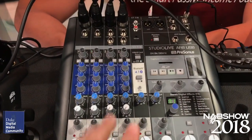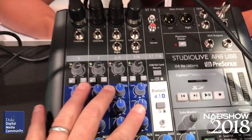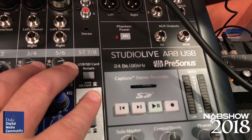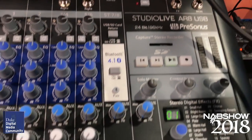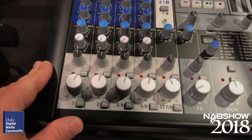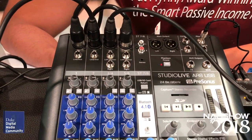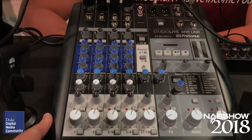The Presonus StudioLive AR8 8-channel mixer features studio-quality mic preamps as well as built-in digital effects. You can record directly onto an SD card or on your computer through its USB interface. At just under $400, it packs a lot of value into a little package and is ideal for podcasters.